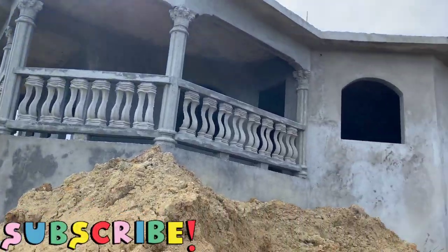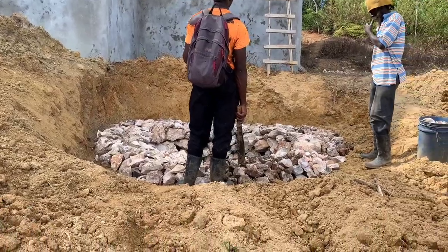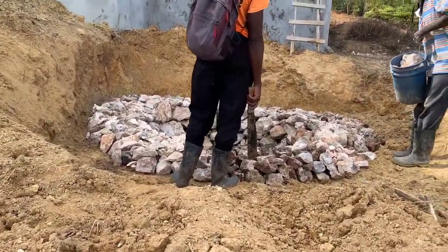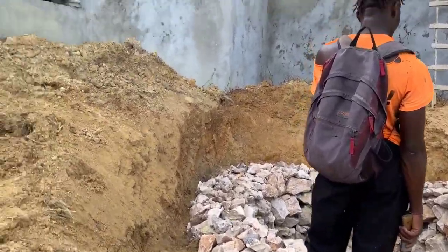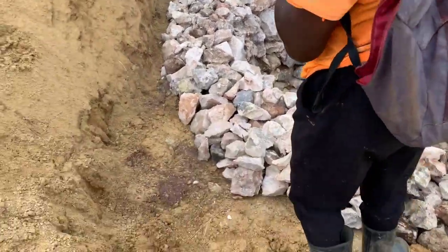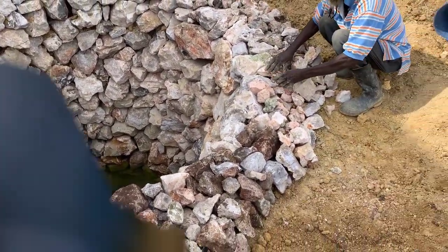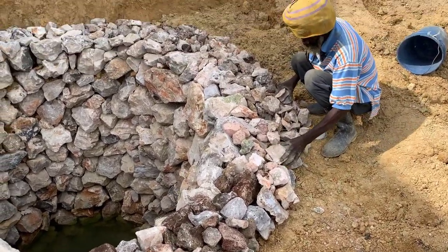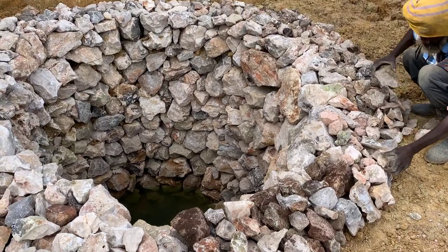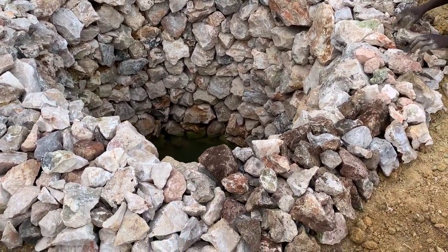It is required in building construction that every house and home should have a Stone Soak Away cesspool septic sewage system for the disposal of wastewater and sewage.